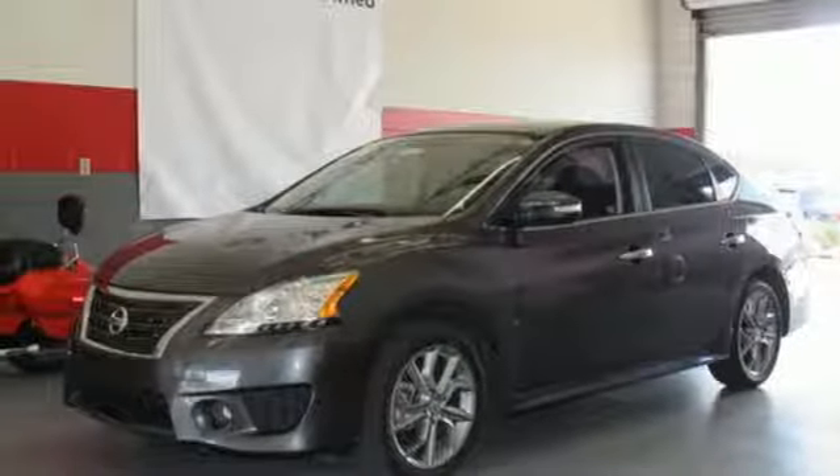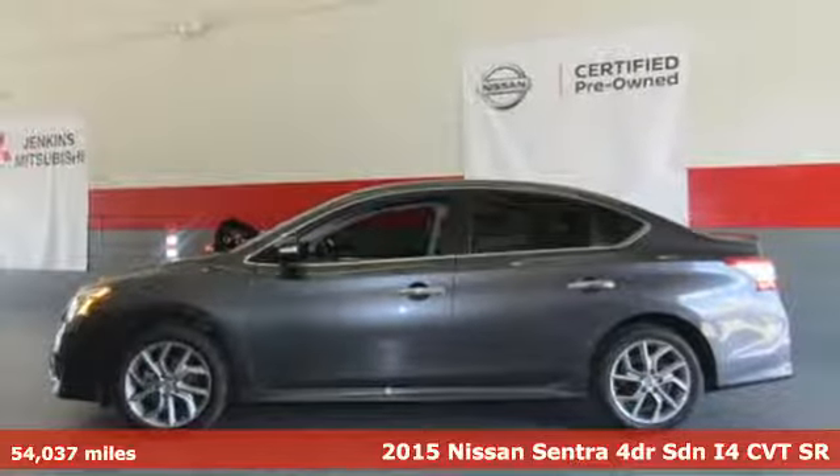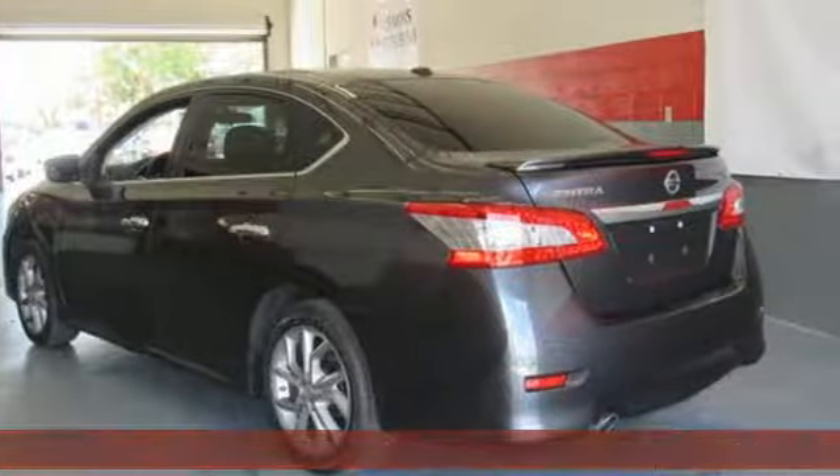Here's a 2015 Nissan Sentra. Get more without settling — more space, more fun, and more features. The low, aerodynamic body widens at fenders for a commanding presence.